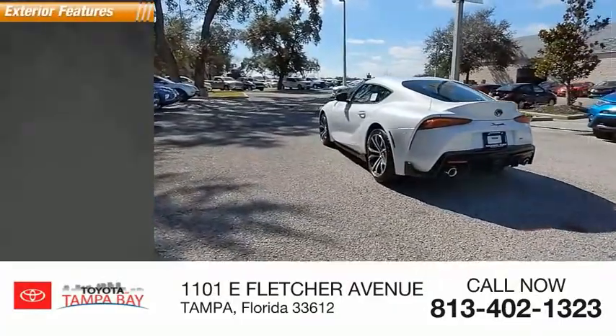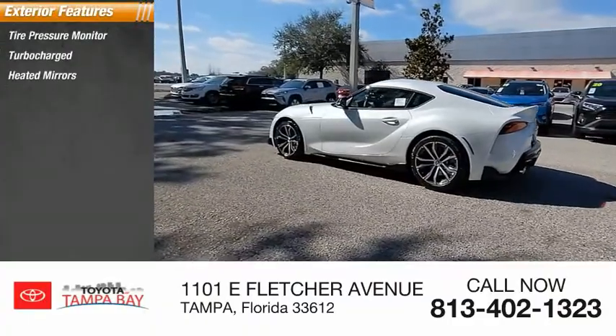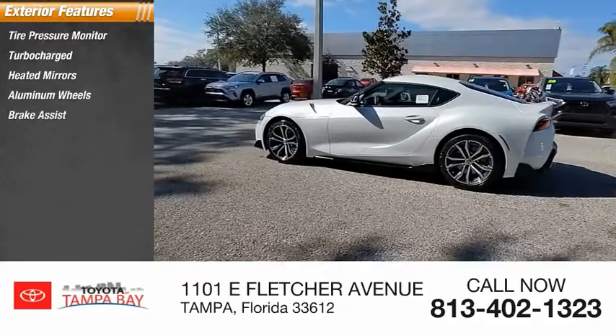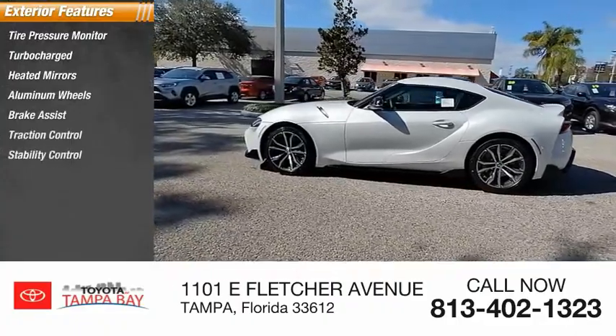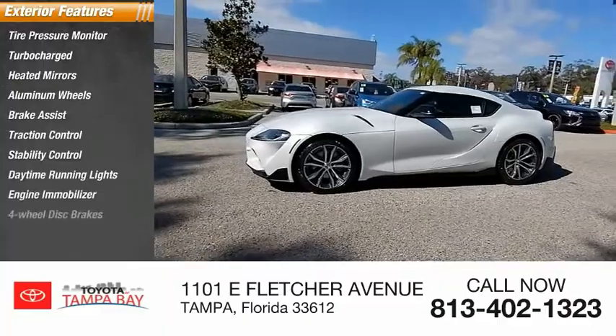Here are some of this vehicle's great options: tire pressure monitor, turbocharged, heated mirrors, aluminum wheels, brake assist, traction control, stability control, daytime running lights, engine immobilizer, and 4-wheel disc brakes.